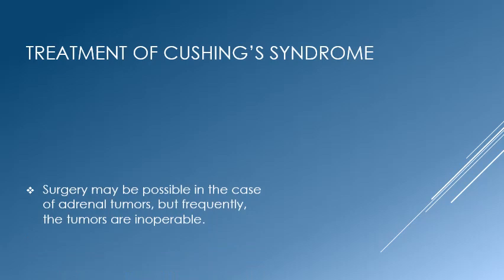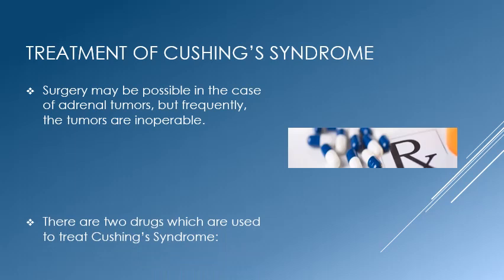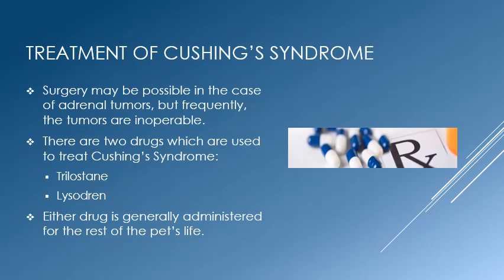Treatment for Cushing's disease can be very effective. In the case of adrenal-based disease, surgery will sometimes offer a cure. Unfortunately, these tumors are often inoperable. We use one of two drugs to treat Cushing's disease: Trilustane and Lysadrine. Once therapy begins, pets are usually kept on the drugs for the remainder of their lives.